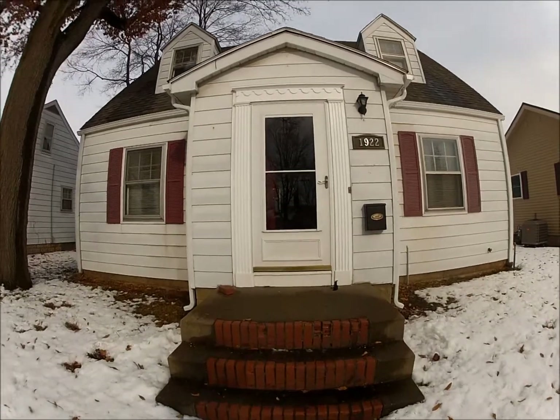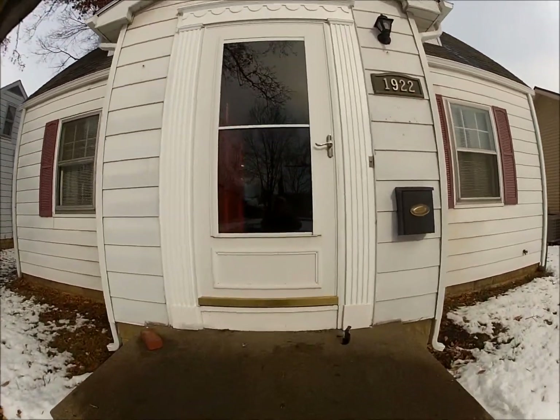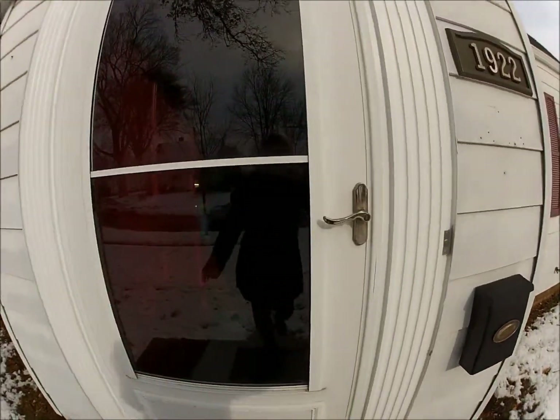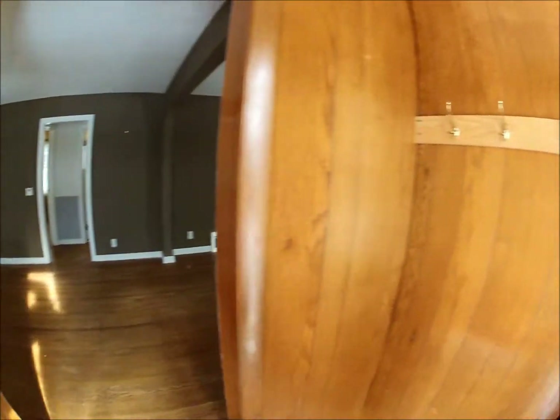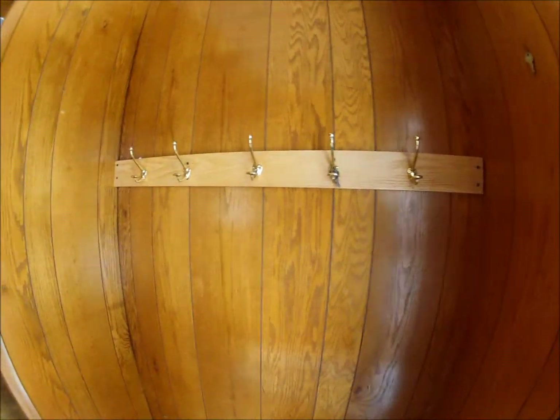1922 Maple Street. You enter into a little vestibule with a coat rack here, and actually a closet on this side, which they probably added because I think there's a window actually in the closet — you can't see it, but there's a window.